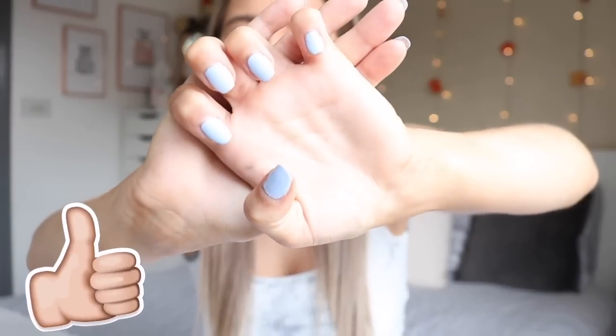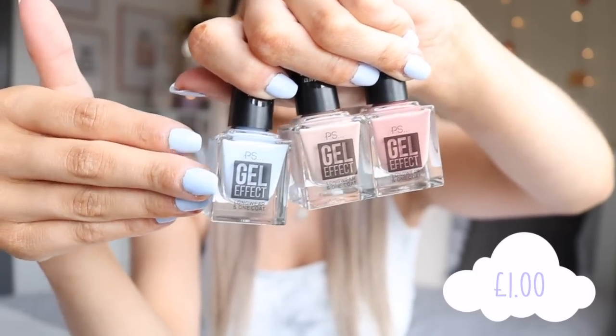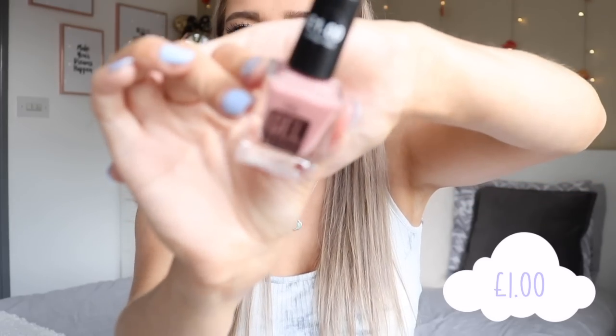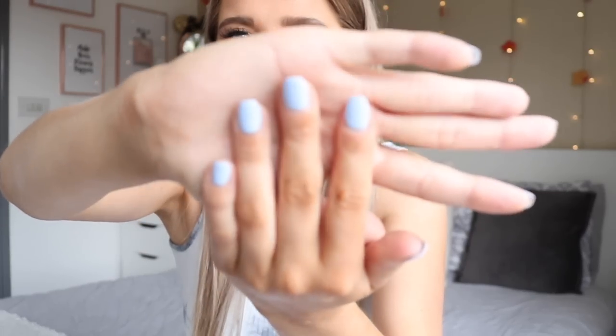I've really been into painting my nails at home lately — I've got a baby blue color on right now. I picked up three shades of nail polish. The blue I'm wearing is called Eggshell and was a pound. I also got a nudie taupe called Barely There for a pound, and a pinky shade called Blush. They're gel effect long wear one-coat nail polishes and they applied really nicely — I'm really happy with them.